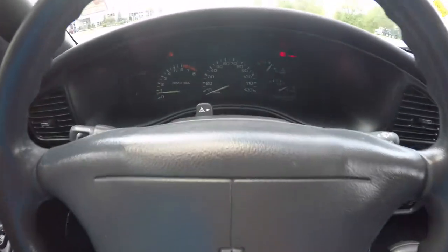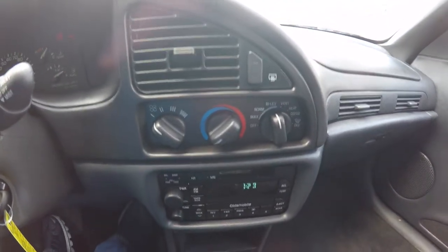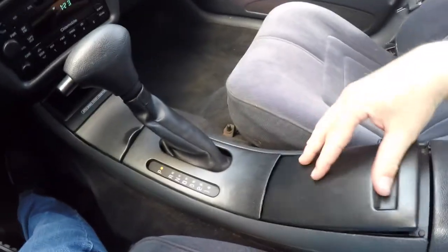We're going to pan through the interior, just show them in more detail. The vehicle currently has 117,680 miles on it. Air conditioning, AM FM cassette player. Front cup holder. We've also got the second cup holder in this console area here.